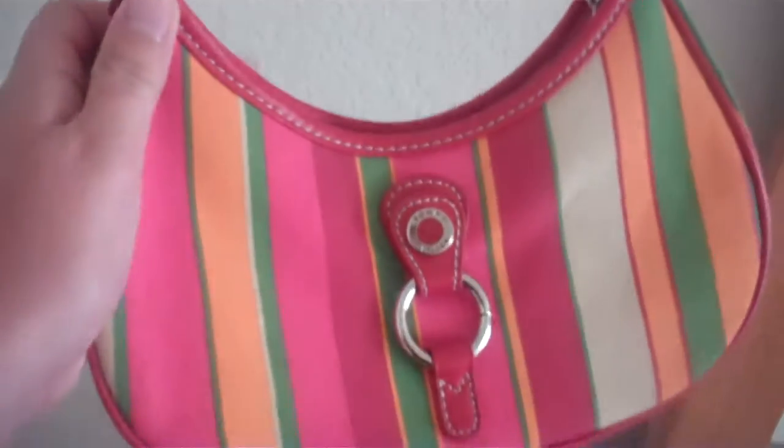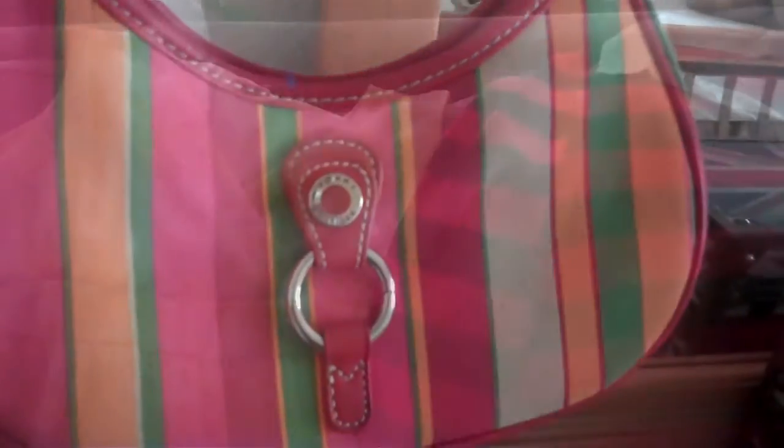Then a couple visits back at Goodwill I found this brand new Tommy Hilfiger bag. It also still has the tag on it. I kind of like this bag — I researched it but I don't think I can get a whole lot for it, so I may just keep it for myself. Brand new with the tag, so that's it for today.